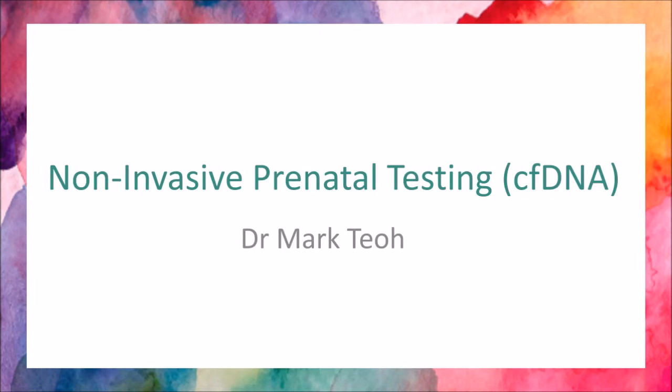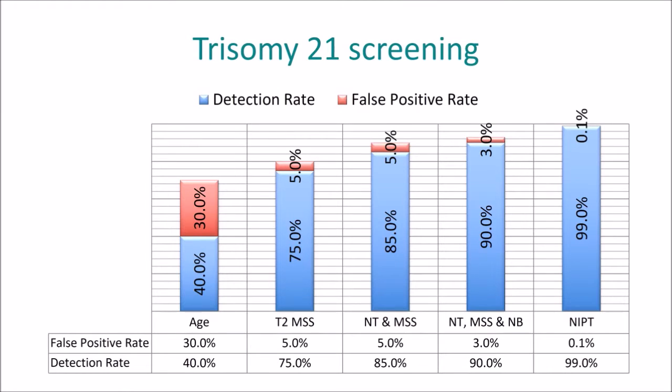The title of my first talk is Non-Invasive Prenatal Testing with Cell-Free DNA Screening. I'd like to start by talking about Trisomy 21 screening performance.